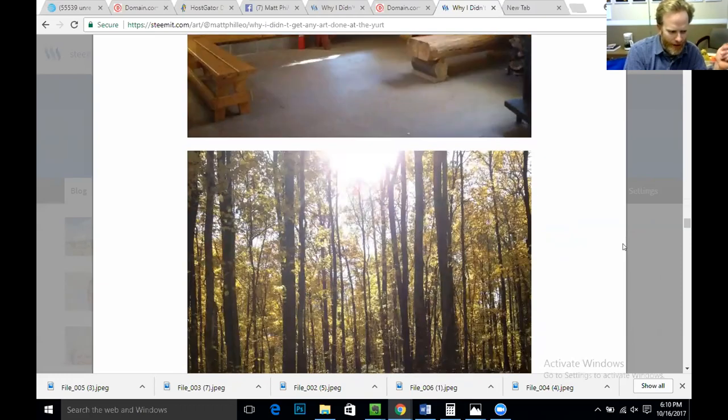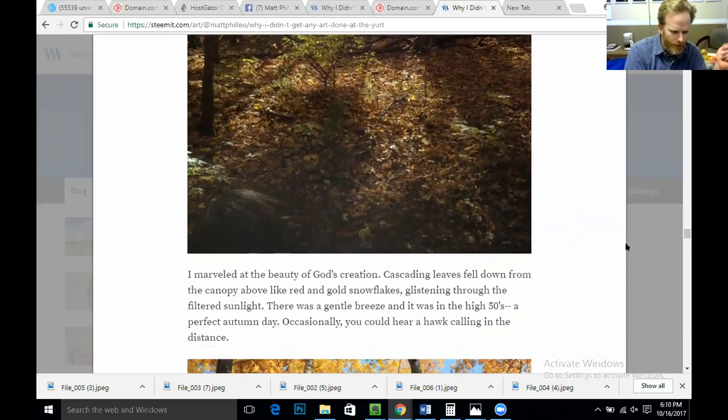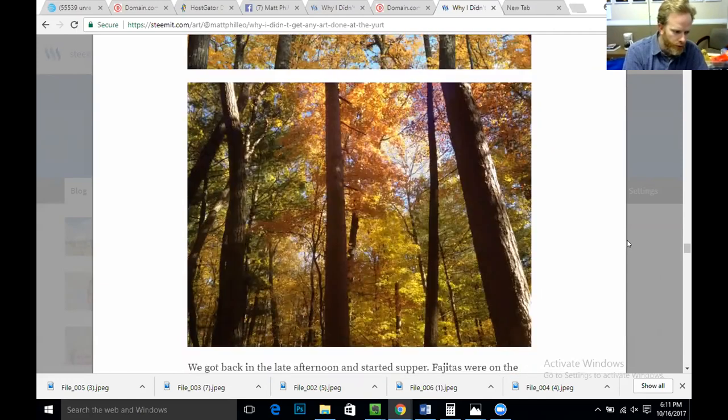You can see my daughter there in beautiful pictures of the outdoors. I marveled at the beauty of God's creation. Cascading leaves fell down from the canopy above like red and gold snowflakes, glistening through the filtered sunlight. There was a gentle breeze and it was in the high 50s — a perfect autumn day. Occasionally, you could hear a hawk calling in the distance. Beautiful, beautiful scenery.